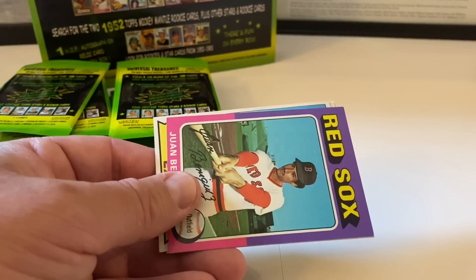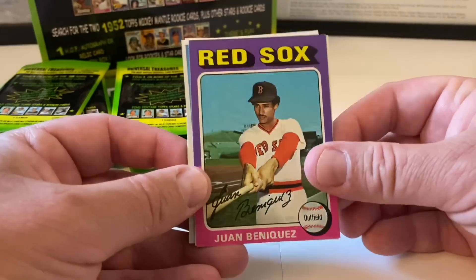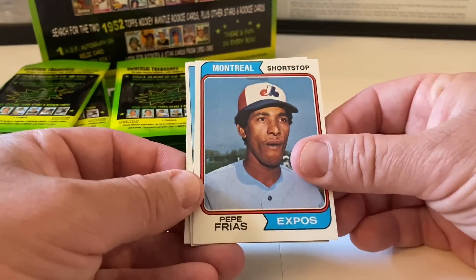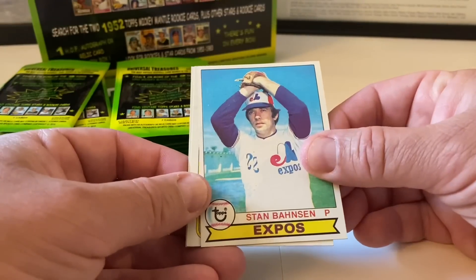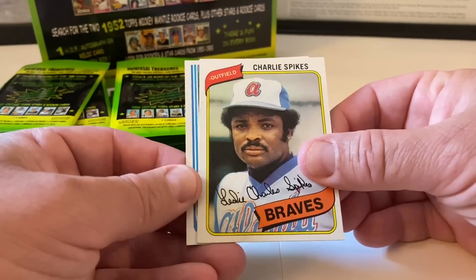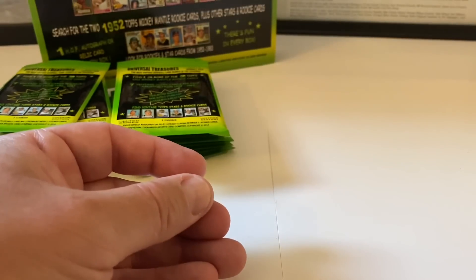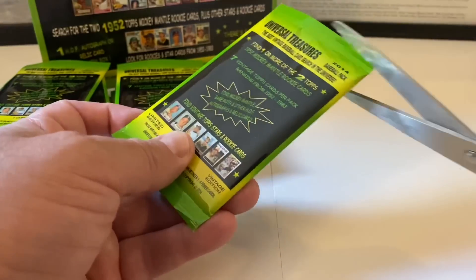Also in pack three: a Nolan Ryan card with Juan Beniquez from 1975 Topps — nice card. Pepe Frias, Stan Bahnsen from 1979, Charlie Spikes from 1980 Topps, and UL Washington — his fifth-year card — 1982 Topps. Love the '82 Topps design. Tommy Aaron just threw me off for a split second there.